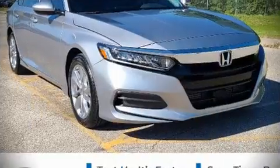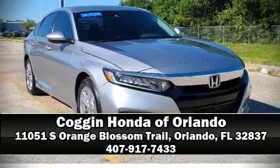The certification includes an exhaustive 150-point inspection. Our sales reps are knowledgeable and professional — call now to schedule a test drive.